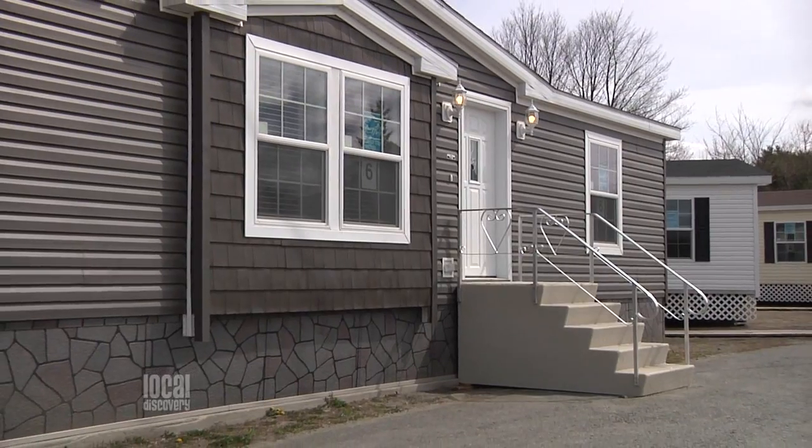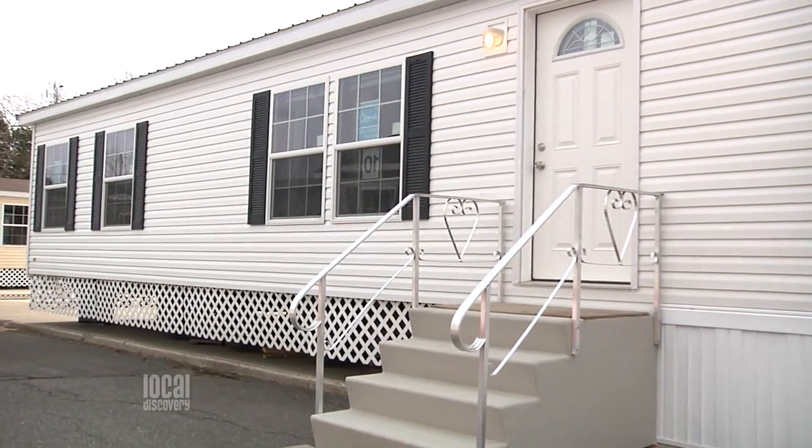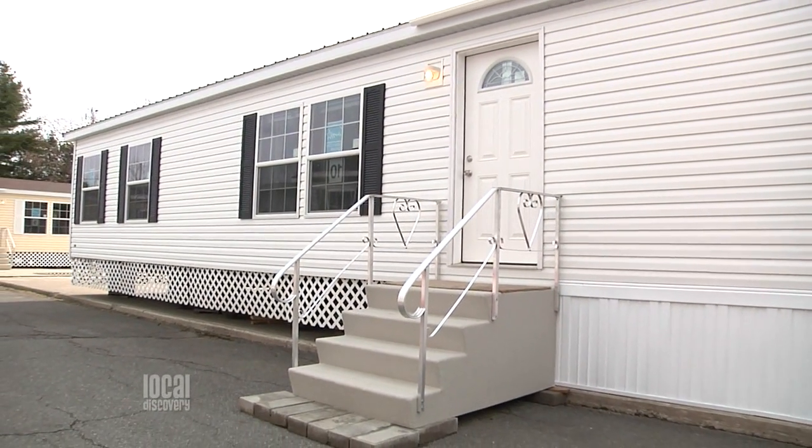If you think owning your own home is just a dream, well it's time to wake up and watch this segment. We're up here in Winslow at Pine View Homes where I've managed to pull Trish out of the office. Trish, how are you doing? Good to see you too. Tell me what Pine View Homes is all about — I understand you're the fourth generation. Yes, I am. My great grandfather started it in 1955.